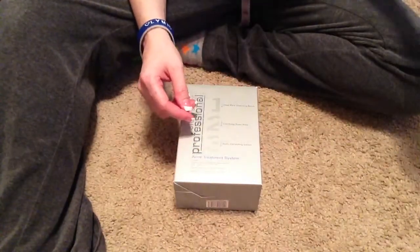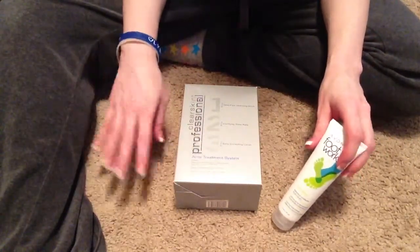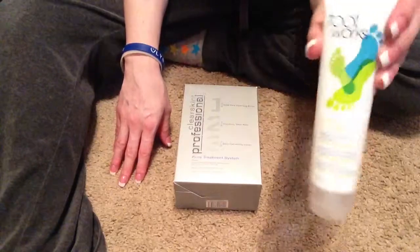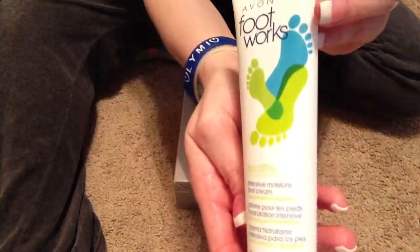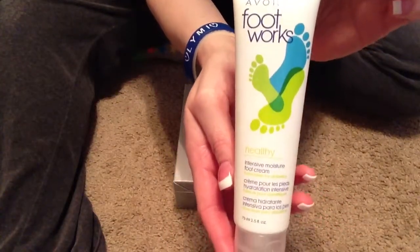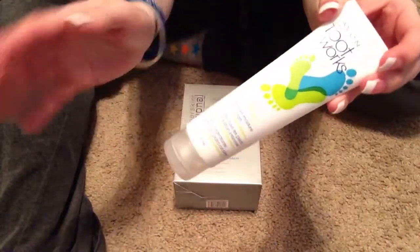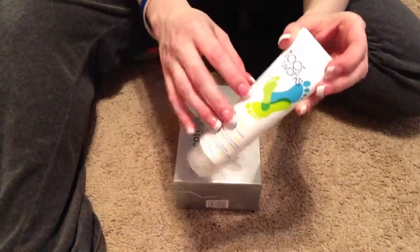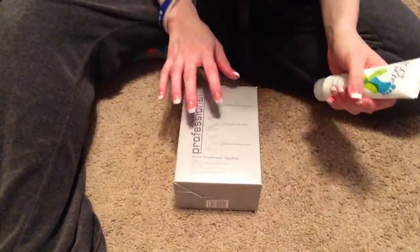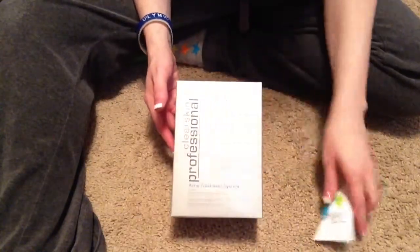Also, if you have a problem with really dry feet — I do, I have horrible feet, I'm not even going to lie — there's the Intensive Moisture Foot Cream. This works wonders. Oh my gosh, it works wonderful. I know people have endorsed Avon products before, like the Skin So Soft stuff — I don't like it, but this stuff I do. This stuff is awesome and I'm really impressed with this also.